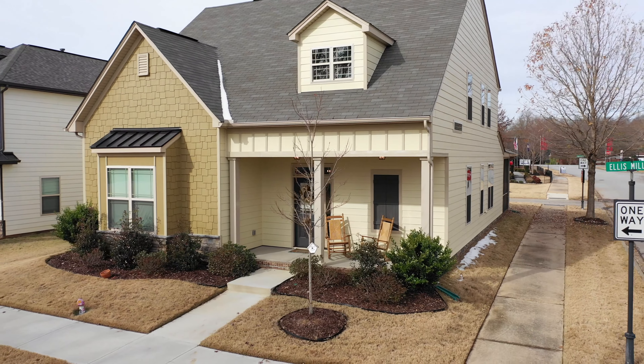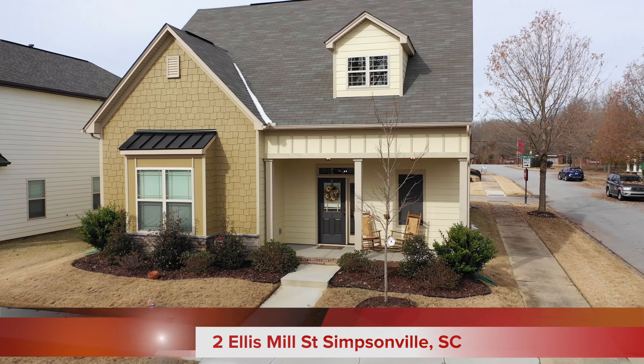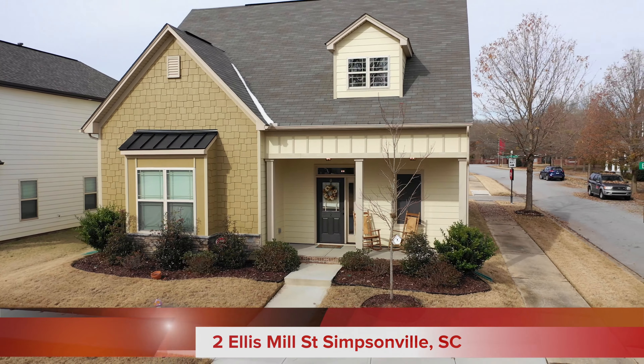Our featured property today is 2 Ellis Mill Street. This gorgeous home features three bedrooms, two and a half baths, plus a loft with a master on the main.